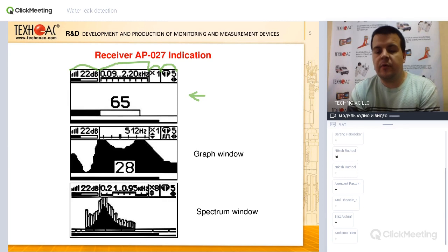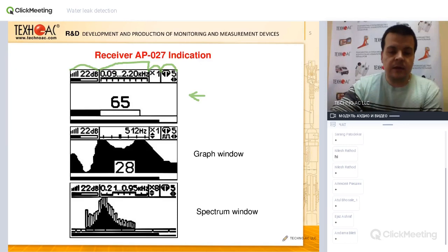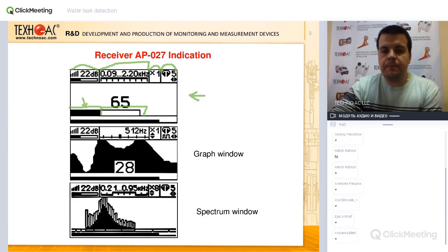That is why our AP027 receiver has several modes of indication. In scale mode you can apply certain filters, control your volume, amplification, and gain — you need all these parameter settings for cutting off unnecessary noise. The scale of signal is composed of two elements: the black portion represents the positive signal — the constant noise of running water, which will always be approximately the same level.